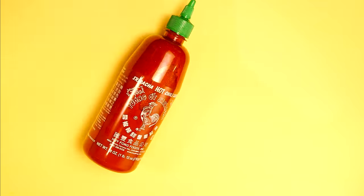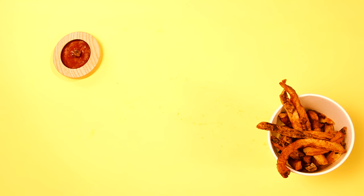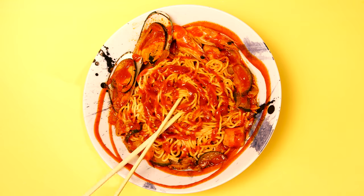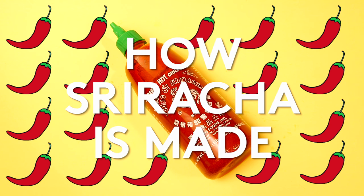Commonly referred to as rooster sauce, sriracha first came on the scene in the 80s. These days, we put it on everything. If you like spicy food, we gotcha. Come and see how they make sriracha.